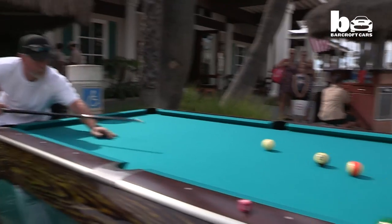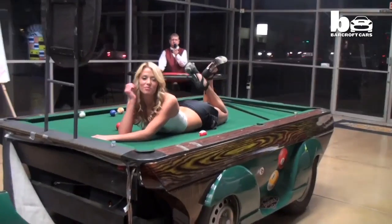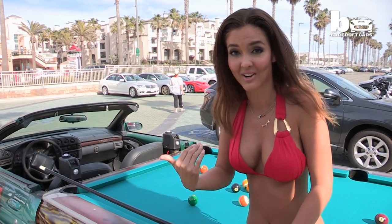And some girl yelled out, 'Hey, can I play with your balls?' And I thought, okay, that's kind of cute, because those people are really digging the car. It's like a party mobile — you can take it to the party, and you can be the party.